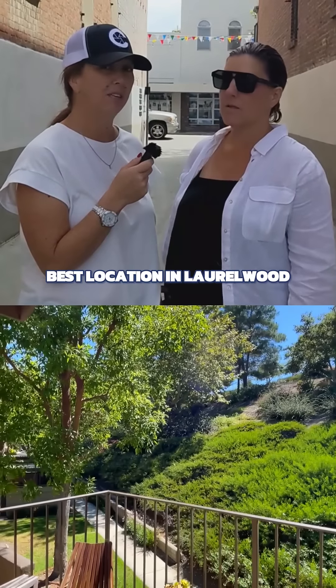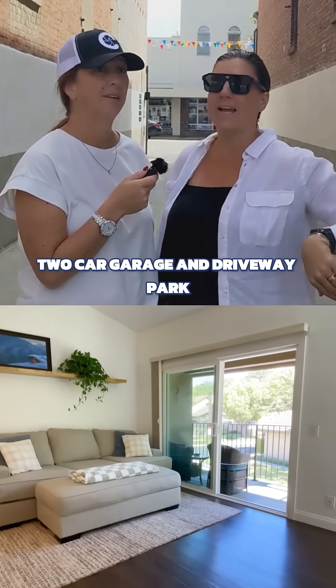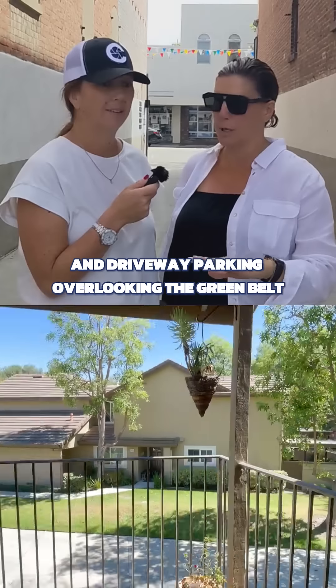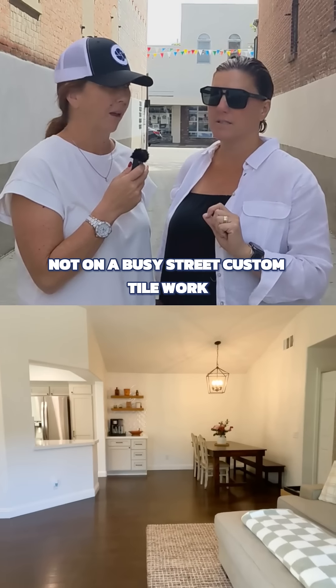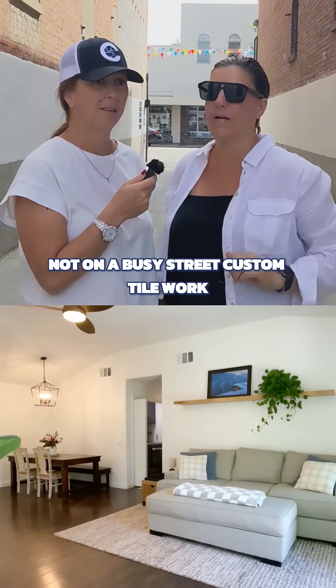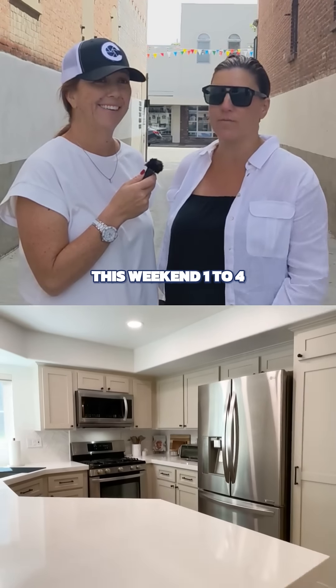Best location in Laurelwood. Two car garage and driveway parking. Overlooking the greenbelt so you don't have a back neighbor. Not on a busy street. Custom tile work. It's awesome. So come see it. Open house both Saturday and Sunday this weekend, one to four.